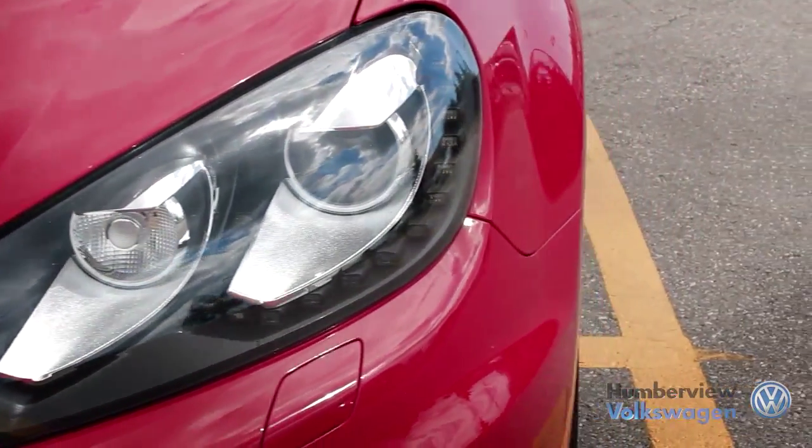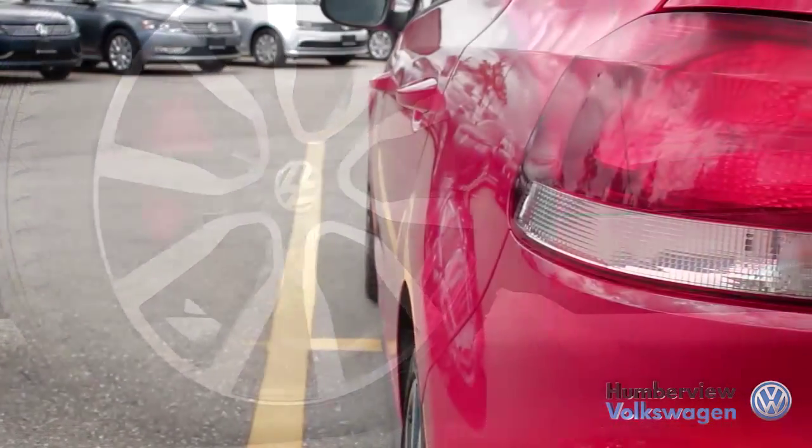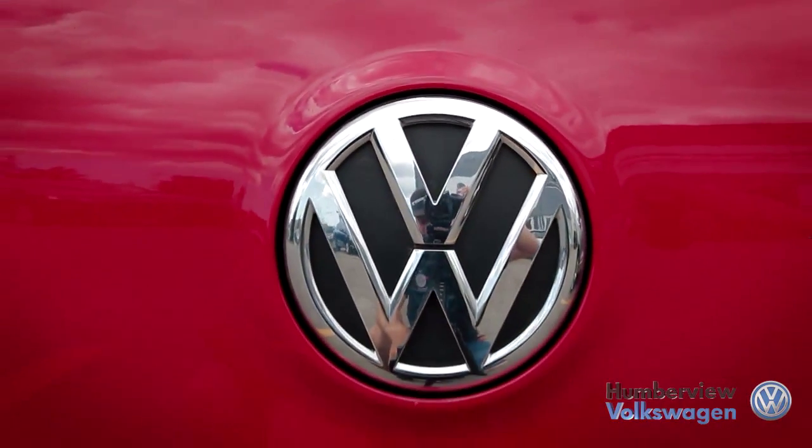The Volkswagen GTI has long been a popular model from the German manufacturer. As the premium performance version of the Golf, the GTI has helped define the idea of a sports hatchback over many decades.